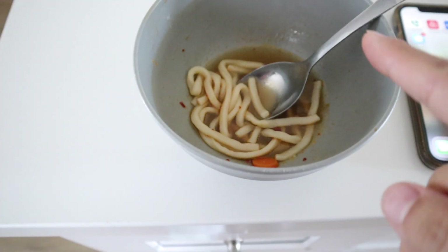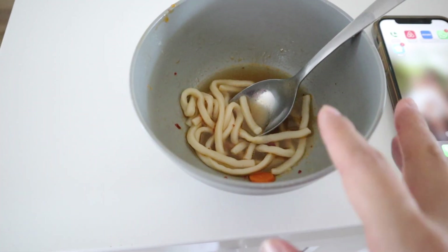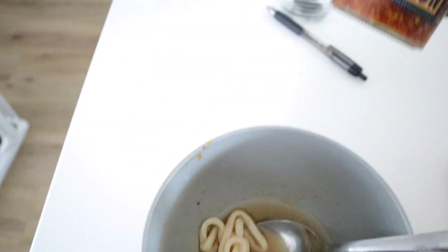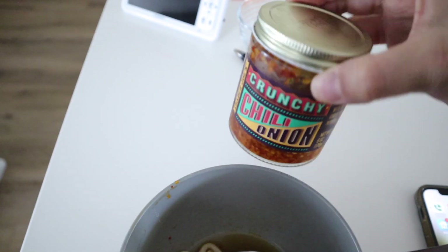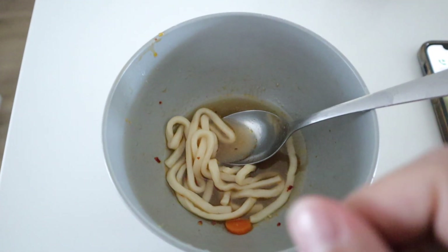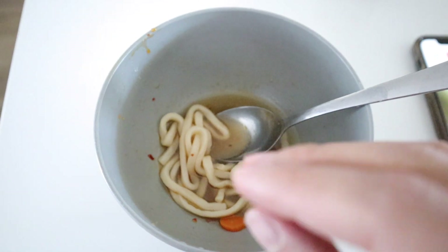I'm trying the soup that I made and it's so yummy. I added a little bit of these crunchy chili onion flakes from Trader Joe's and that is just the missing ingredient — so, so good. Baby girl is pretty calm right now, so I'm going to try to start on the mango sticky rice recipe because a lot of it is just things boiling — the rice and the sauce — so I'll try to start and incorporate baby girl where I can.